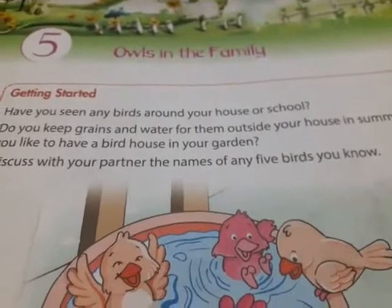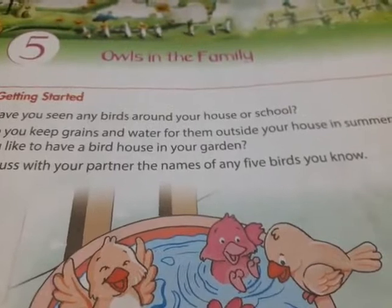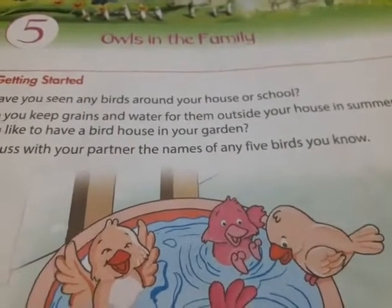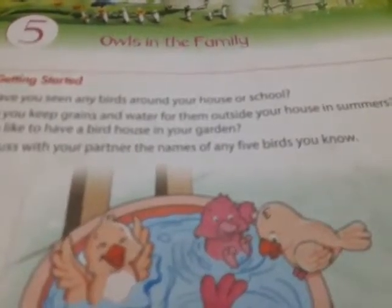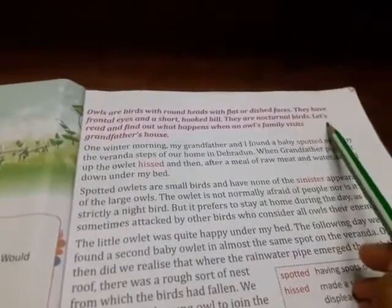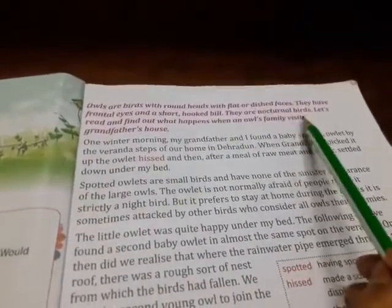This is a wonderful story written by Ruskin Bond which tells us about two little owls, a little boy, and his grandparents. Owls are birds with round heads with flat or dished faces. They have frontal eyes and a short hooked bill. They are nocturnal birds. Let's read and find out what happens when an owl's family visits grandfather's house.